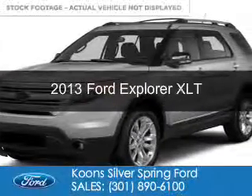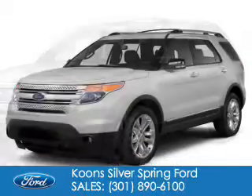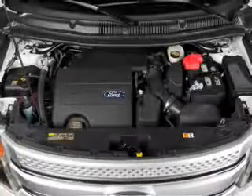This is a used 2013 Ford Explorer, powered by 4-wheel drive, a 3.5-liter 6-cylinder engine, and a 6-speed automatic transmission.